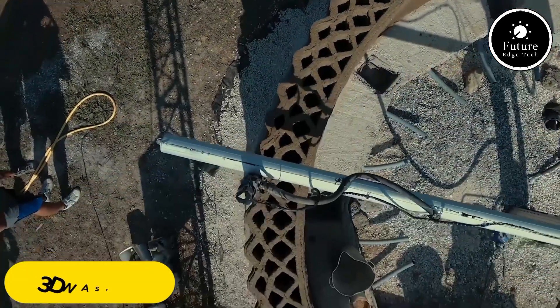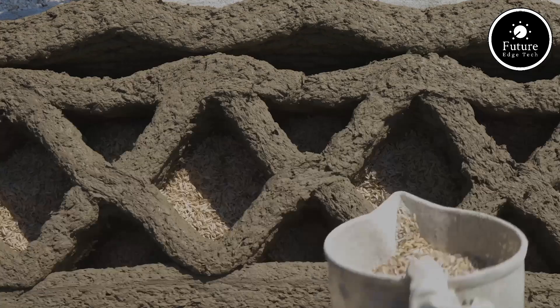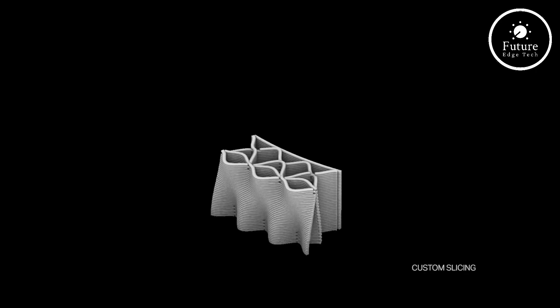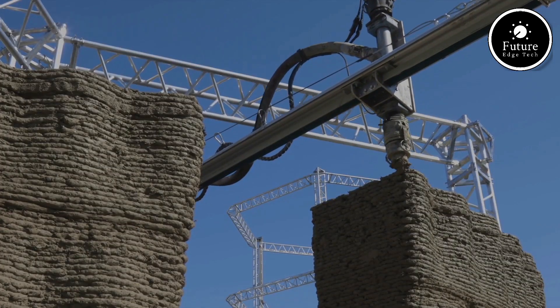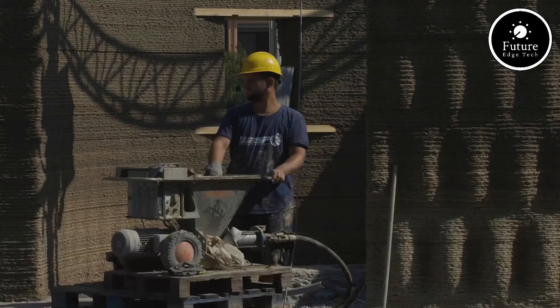Introducing Tekla, a groundbreaking 3D printed house designed by Wasp and Mario Cusinella Architects. Tekla represents innovation, sustainability, and the future of housing in response to global housing and environmental challenges. Tekla, short for technology and clay, is the world's first eco-friendly 3D printed house made entirely from raw earth.